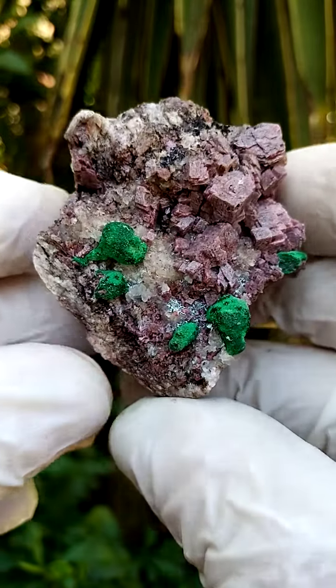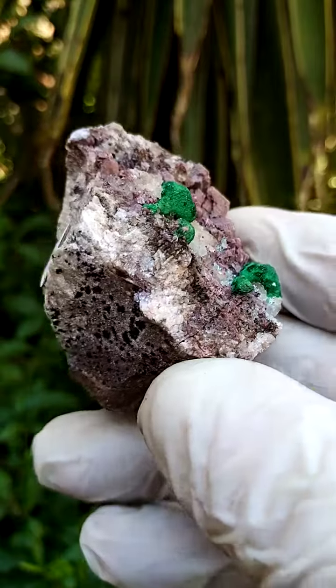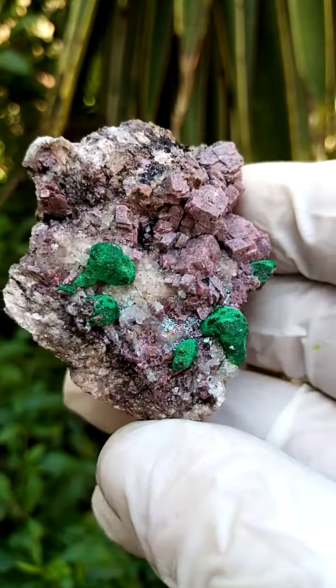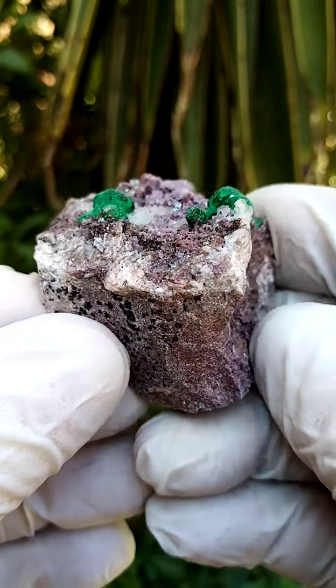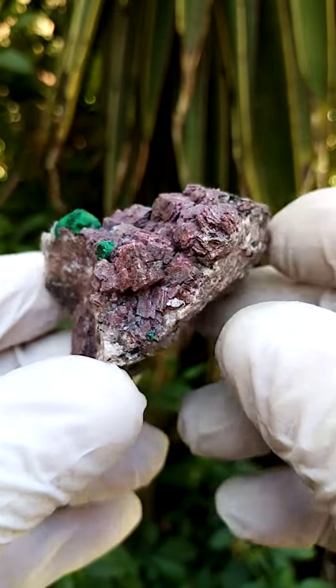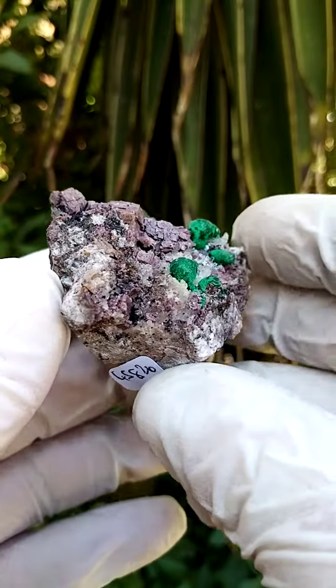From the Kakanda deposit in the Katanga formation — this may very well be Mashamba West actually, but let's go with Kakanda for now. Lying flat, or sideways on a stand, you can see these almost gray-pink Cobaltin calcite crystals jutting off the matrix.